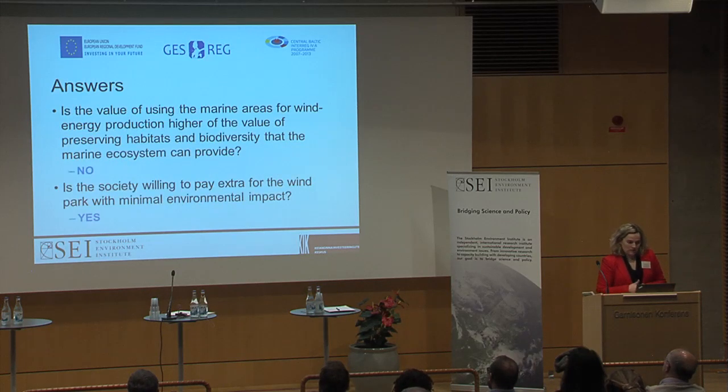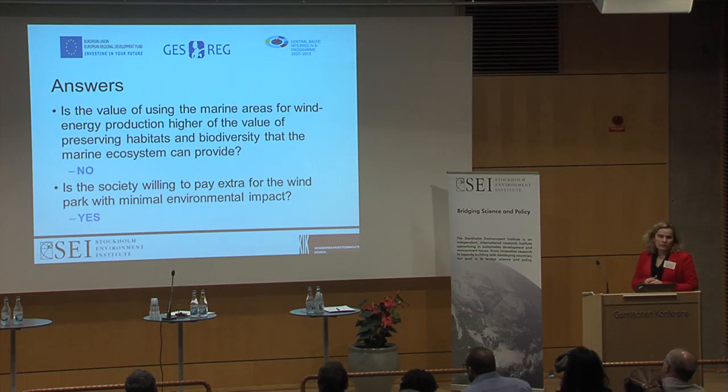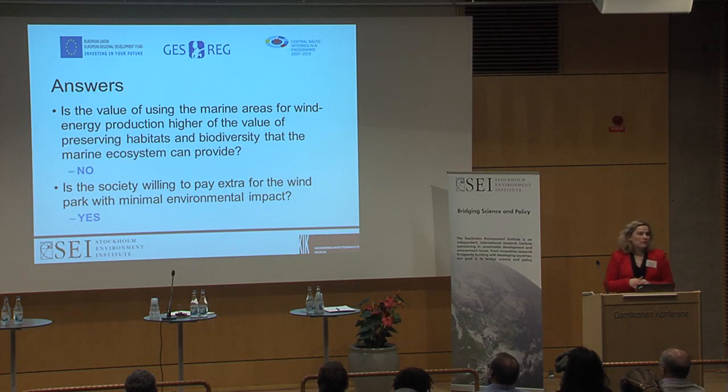To answer the two questions we posed at the beginning: Is the value of using marine area for wind energy higher than preserving the habitat? The results tell us no, though this also depends on the context of what we were asking and the information provided. And is society willing to pay extra for a wind park with minimal environmental impact? Yes, they are.